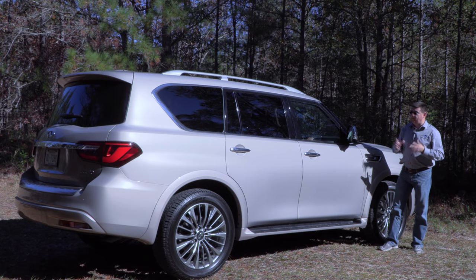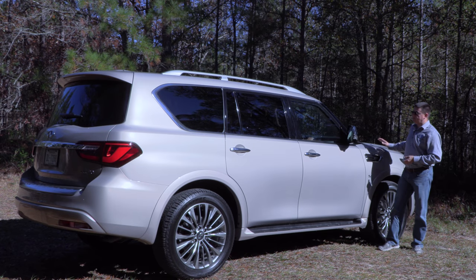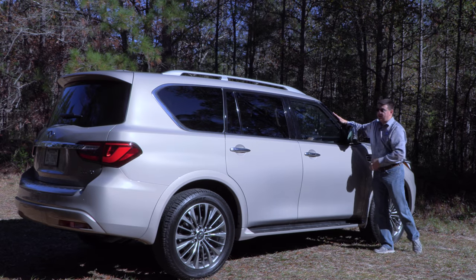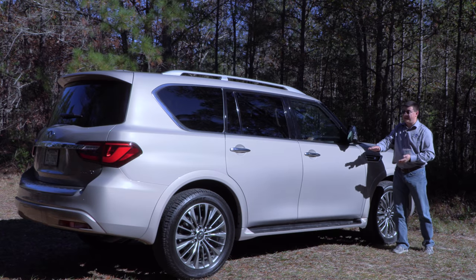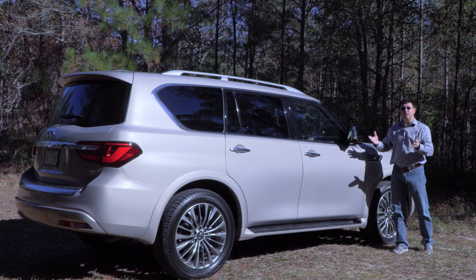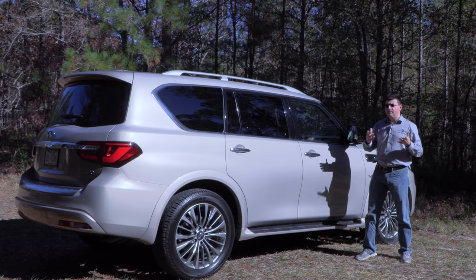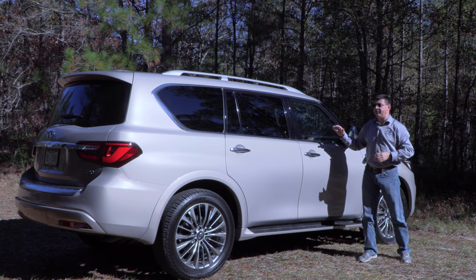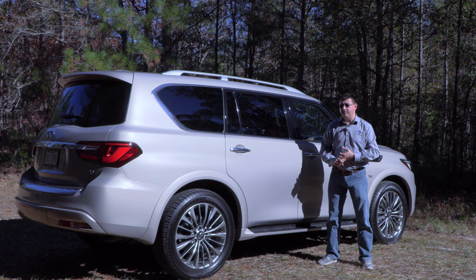You might be wondering what a body-on-frame vehicle is and how it differs from the average crossover in America. Everything you see here is the body of the vehicle — one piece — and then we have the frame, which is where the suspension, tires, engine, and everything else is mounted, and then the two pieces are married together. The average crossover in America is a unibody vehicle, meaning it does not have a separate frame component. Unibody crossovers excel in space efficiency, while body-on-frame vehicles excel when it comes to towing and off-road ability.